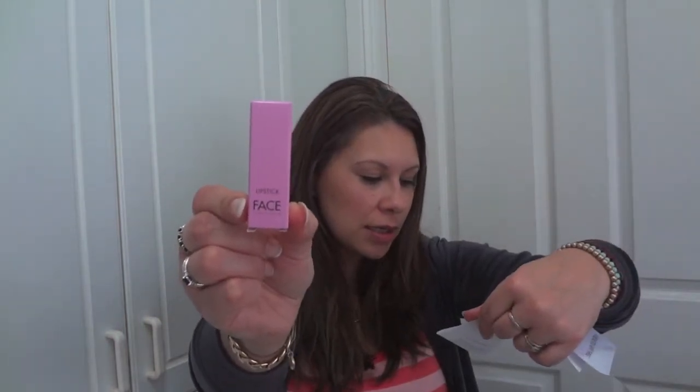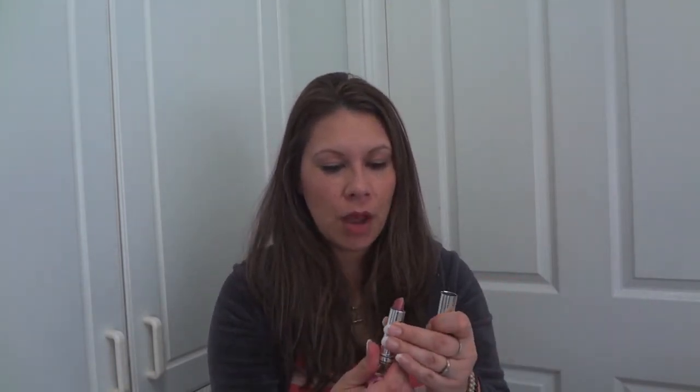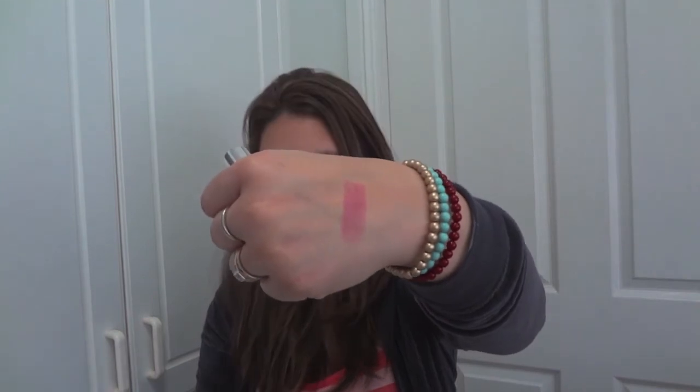Next full size item I got is a Face Stockholm Lipstick — this is Lipstick Future, $22. I haven't tried this brand before. Let's give it a swatch — oh, that's a nice, rosy colour. A lovely radiant rosy colour there. Really cute.